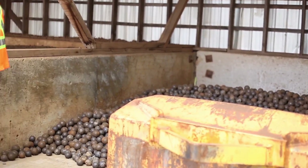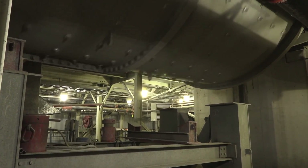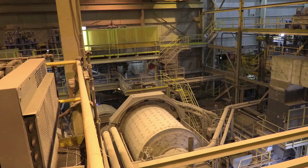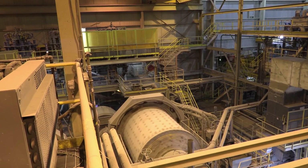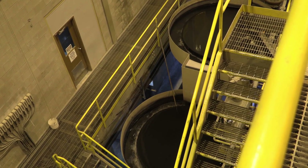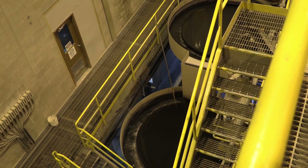The ore is then fed into the grinding mill, which has thousands of two-and-a-half and three-inch balls made of steel that grind the ore to make it smaller. Once it's small enough, it goes into another grinding mill that is filled with one-inch balls that grind the ore into an even finer slurry. Once ground, the ore goes through a cyclone that works like a toilet bowl to separate the larger pieces from the finer pieces.